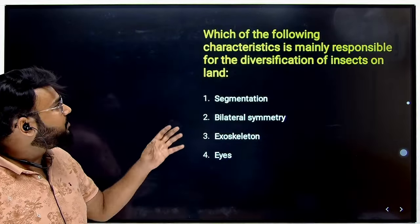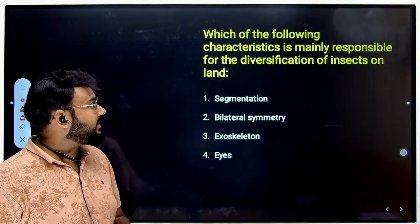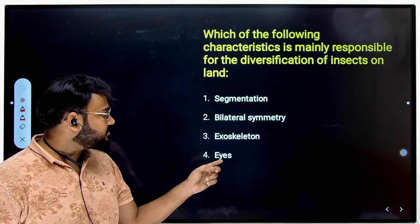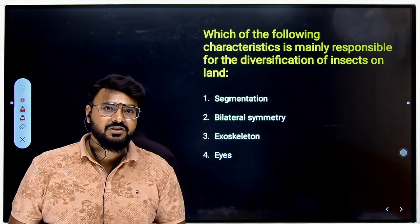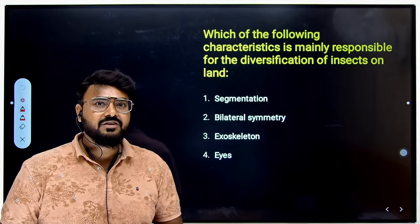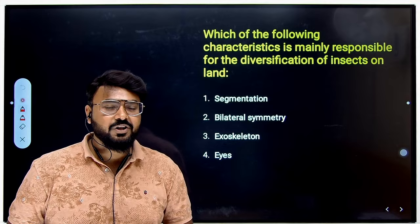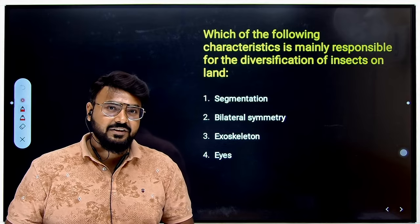The next question asks which characteristic is mainly responsible for the diversification of insects on land — was it segmentation, bilateral symmetry, exoskeleton or eyes? I'm leaving this for you to answer in the comment box below. After watching this video, I hope you are encouraged for your upcoming NEET examination. Do read the NCERT books and solve lots of questions. Chakravya Academy is with you, and I'll be coming up with more videos for all chapters needed for NEET and CET. Bye-bye for now.